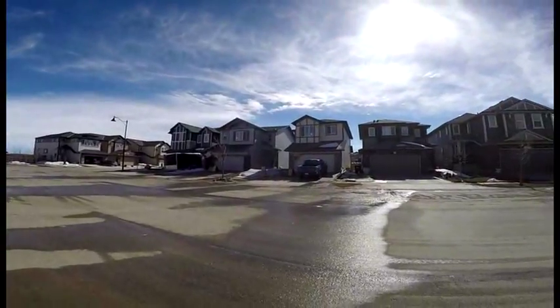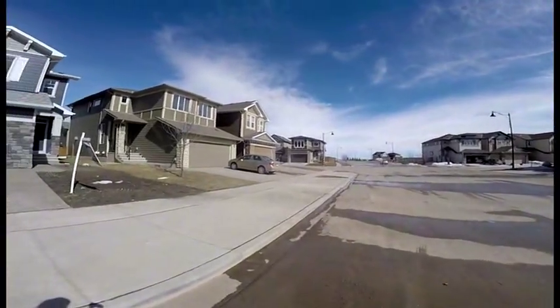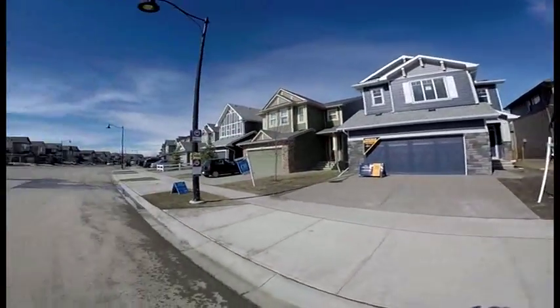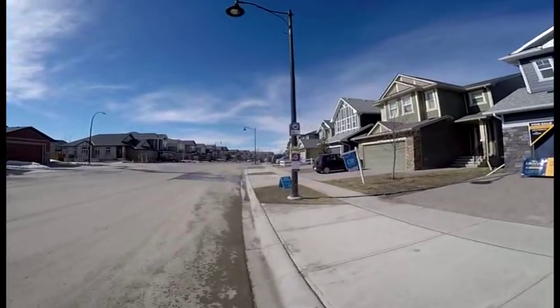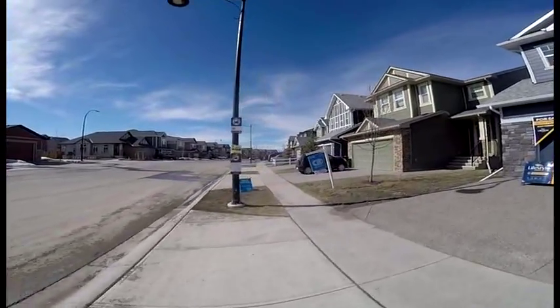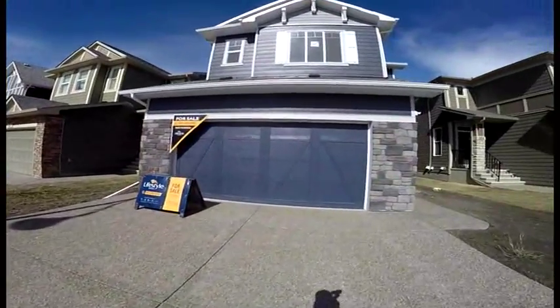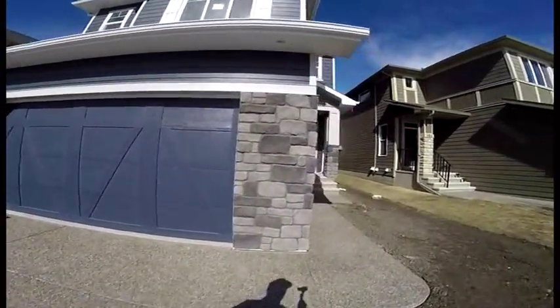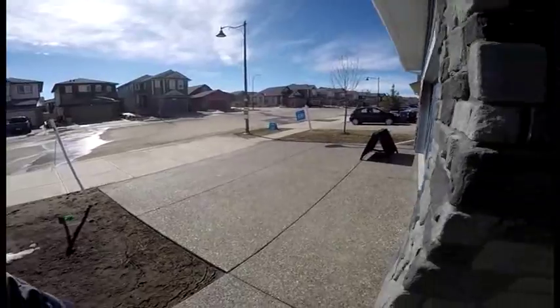There's going to be a bus stop right in front of your street, so clearly it's going to be a bus stop. This one just got listed, so I'll pull this one up as well. As you can see, the driveway is already done, not a mess.